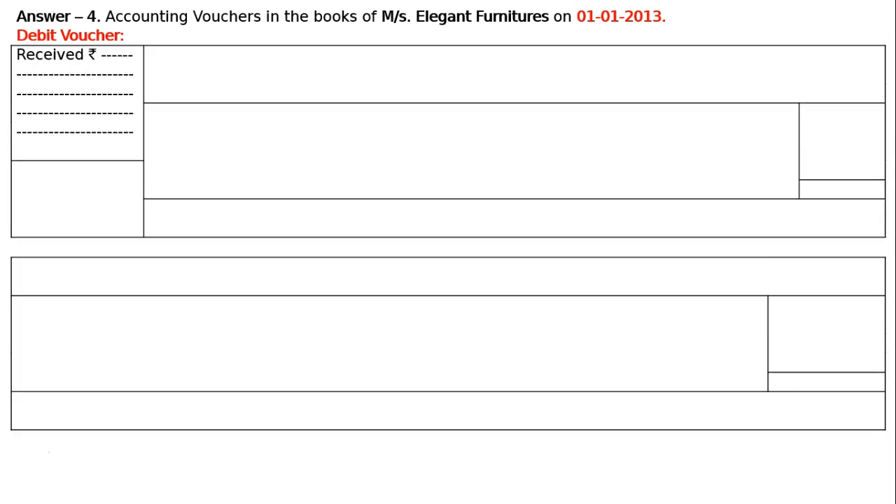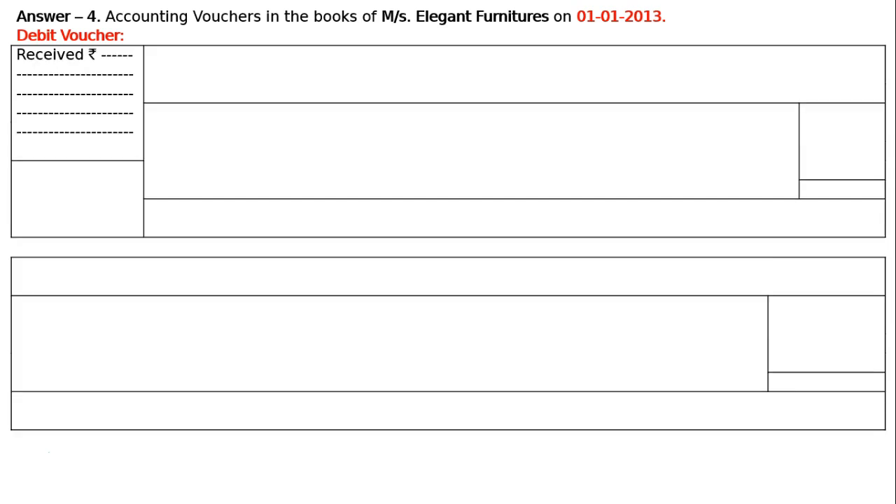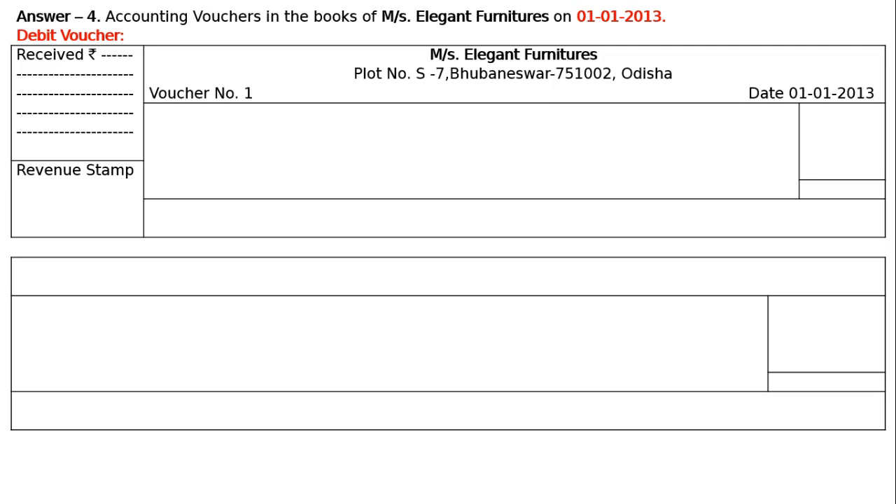In the first box — received rupees — write down 7500. The box below is for the revenue stamp. The next column is for the name of the shop: Messrs. Elegant Furniture, Plot number 701-751002, Odisha. Write down voucher number 1, and the date is 1st January 2013 — 1-1-2013.